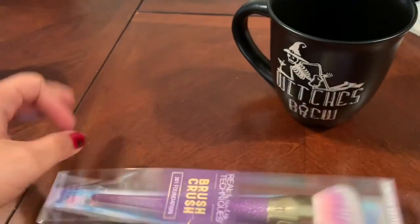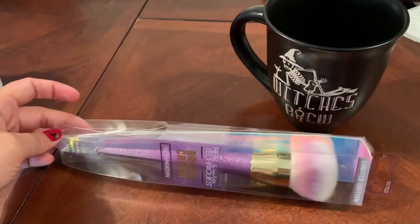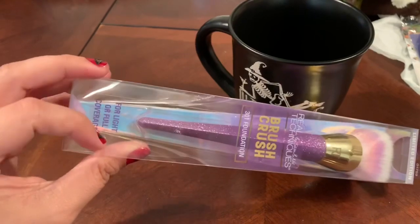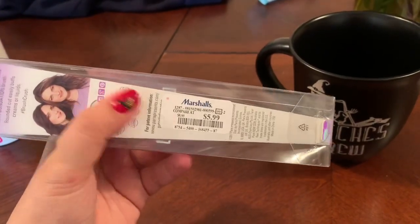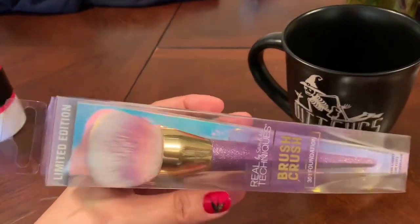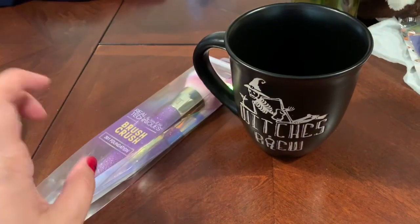I did get this foundation brush — I've been wanting to try a foundation brush with my makeup since the sponge. I'm getting older and I feel like the sponge is not working for my skin as it used to. The package says it's for light or full coverage, so I'm going to give this a test in my next video. I got it for $5.99 and it retails for $8. That's pretty much it for what I got at Marshall's — give a thumbs up, subscribe, and share my video!